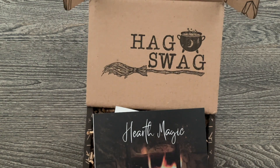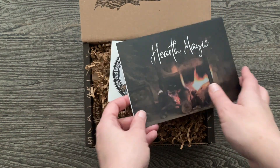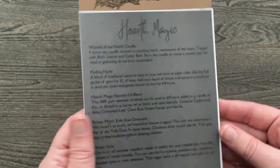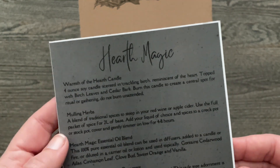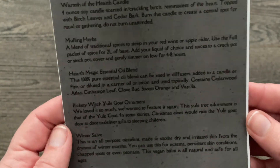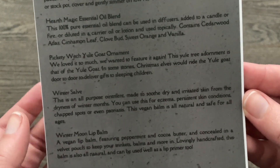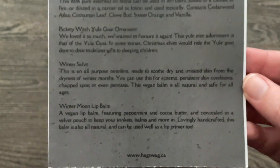Here's what it looks like inside, and like I said this is the Hearth Magic. In here we are going to have a Warmth of the Hearth Candle, Mulling Herbs, Hearth Magic Essential Oil Blend, a Yule Goat Ornament, Winter Salve, and Winter Moon Lip Balm — and I would use every single one of those things, so I'm excited to dive in.